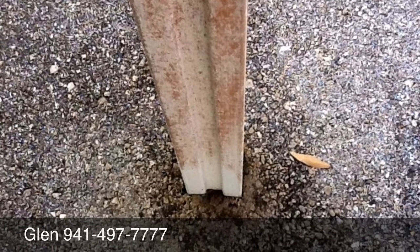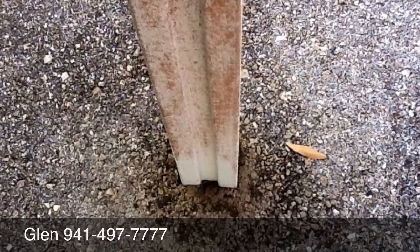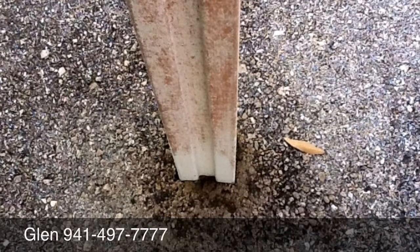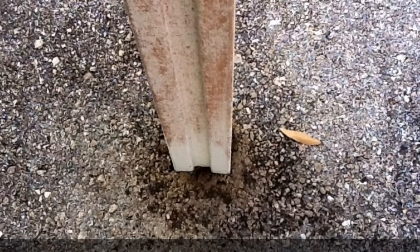Hi, it's Glenn with Condominium Carports and another 'Did You Know' video. I thought I'd bring you some photos looking at existing posts and old carports that are 20, 30, 40 years old. If you have one of those, you're probably looking at some posts at your condominium development.